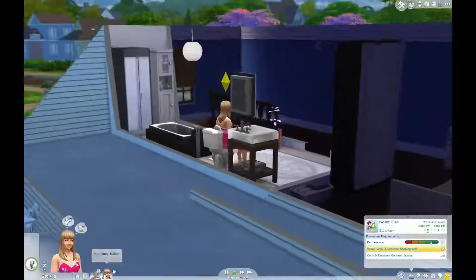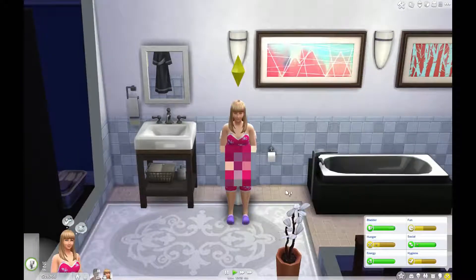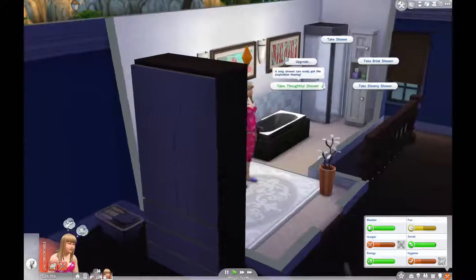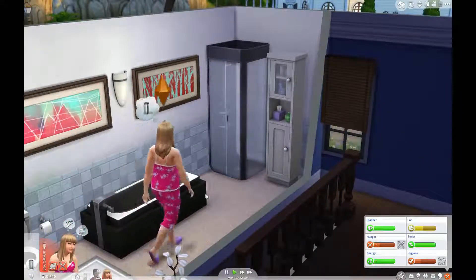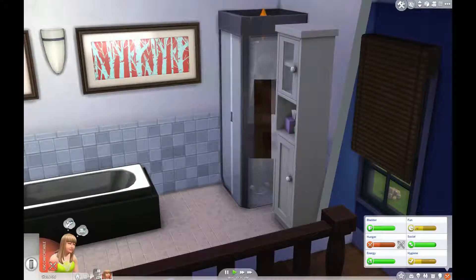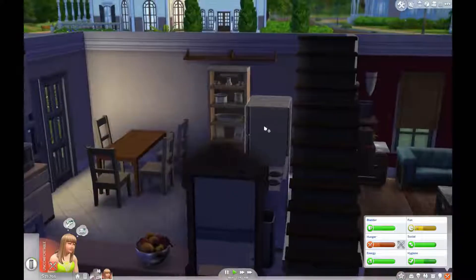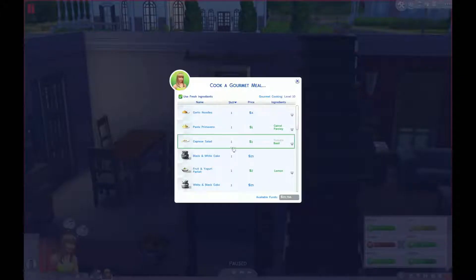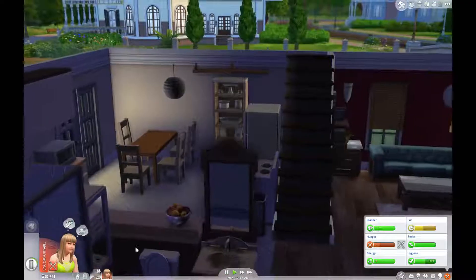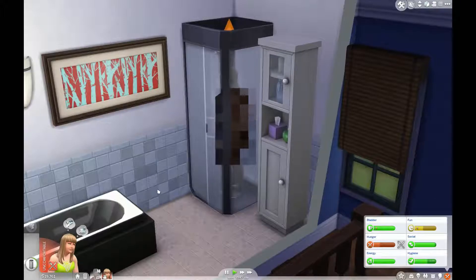Let's go up and take a look at Miss Courtney — she is really getting on the fast track to her weight loss. She needs to take a quick shower, so let's go ahead and do that. She is looking good; we might get her on the treadmill today. She works in two hours, so she's going to go down after her shower and cook a gourmet meal because she needs that for her job. We'll have her cook a fruit parfait.